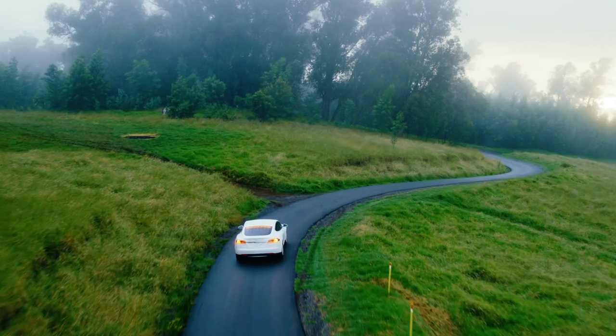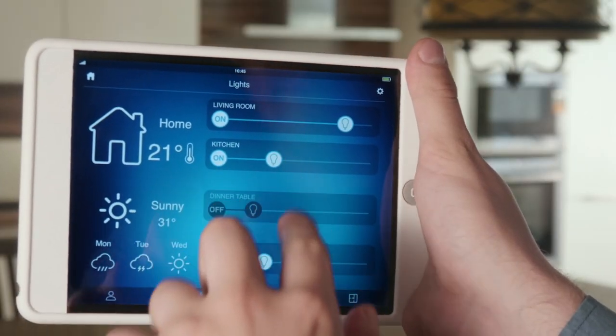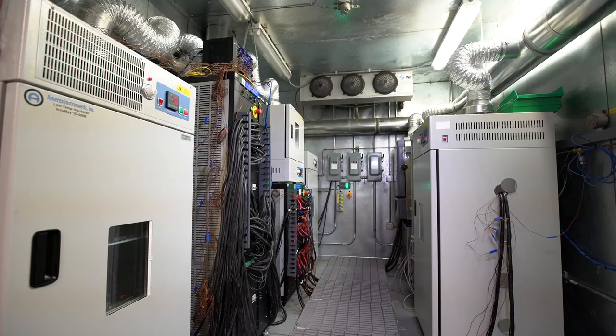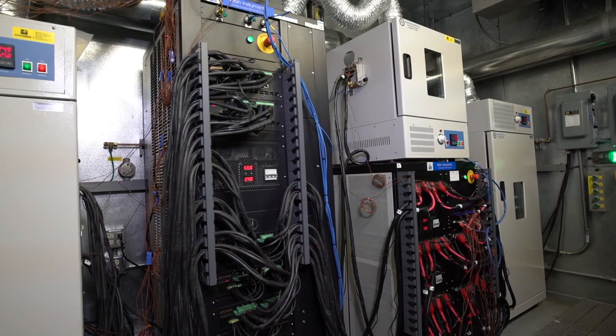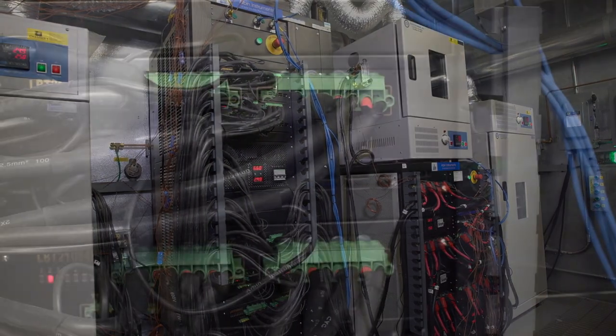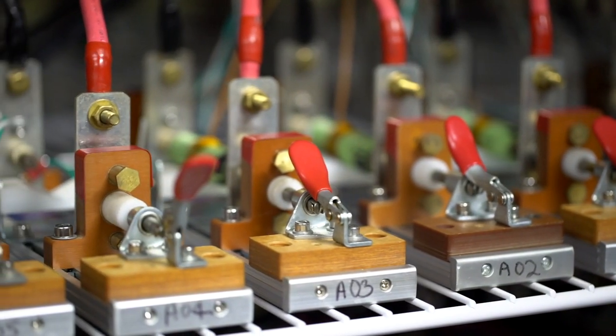For each channel we can have a battery do whatever we want. We can simulate driving a vehicle, we can simulate the input of a solar panel, we can simulate the usage of a home, we can simulate cell phone usage. And so we can test the battery over and over, 24/7, so that we know after 100, 200, 1000 cycles what the battery would be like under those particular conditions.